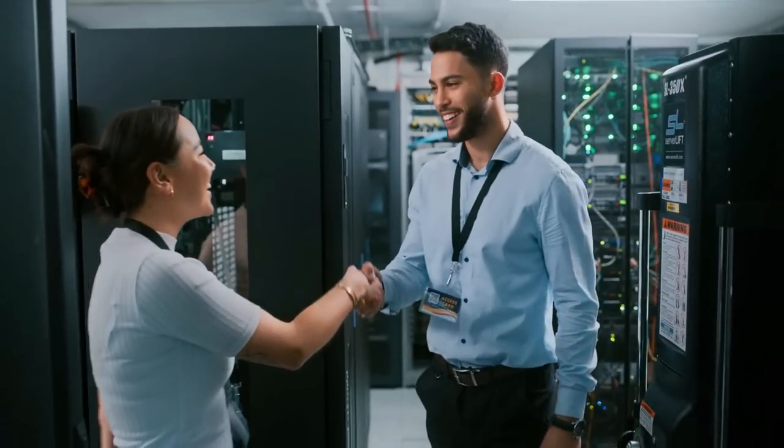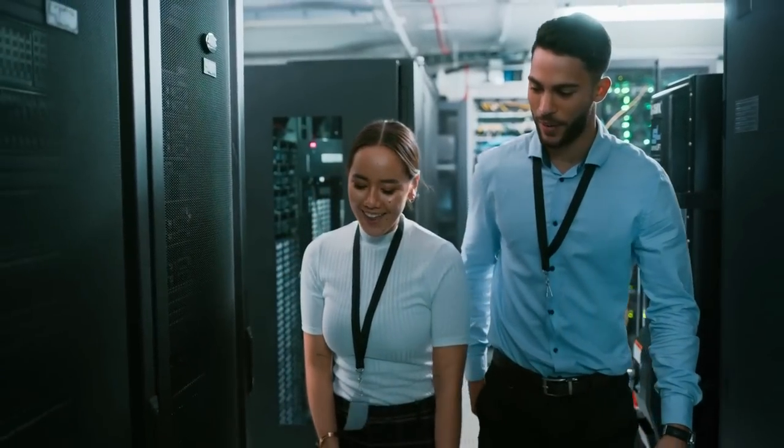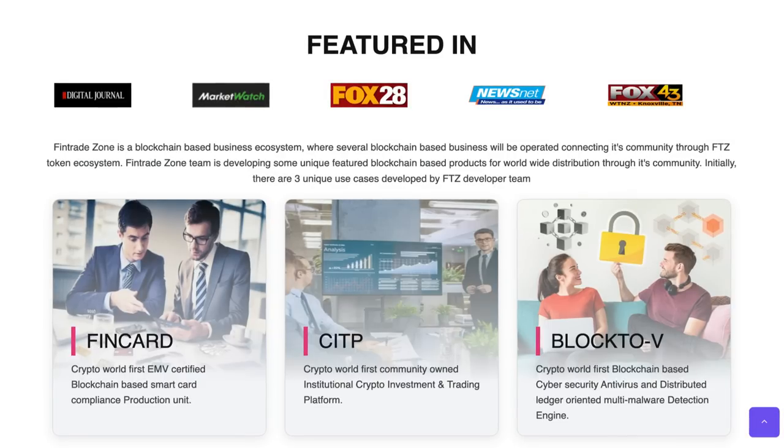It appears the founder has actually fully doxed himself, which is also great for investor trust and goes to show that they're serious about the project. Back on their website, we can see they've been featured in some awesome press, such as Digital Journal, Market Watch, Fox 28, News Debt, and Fox 43.